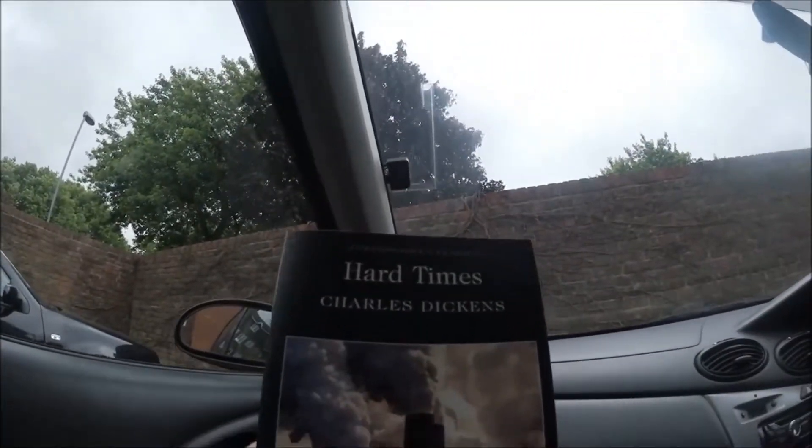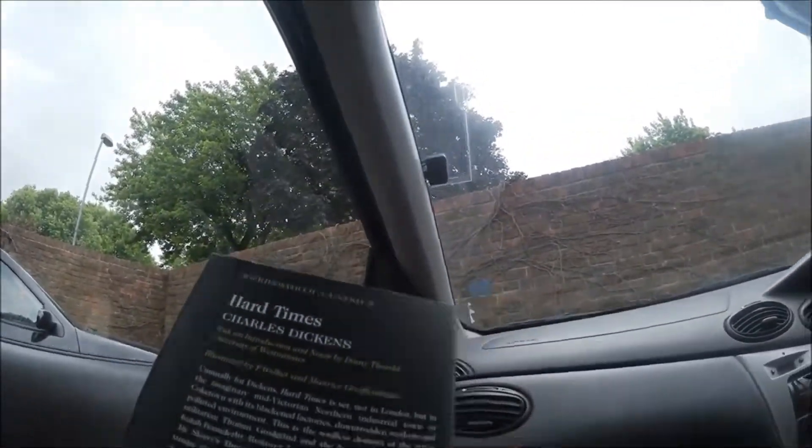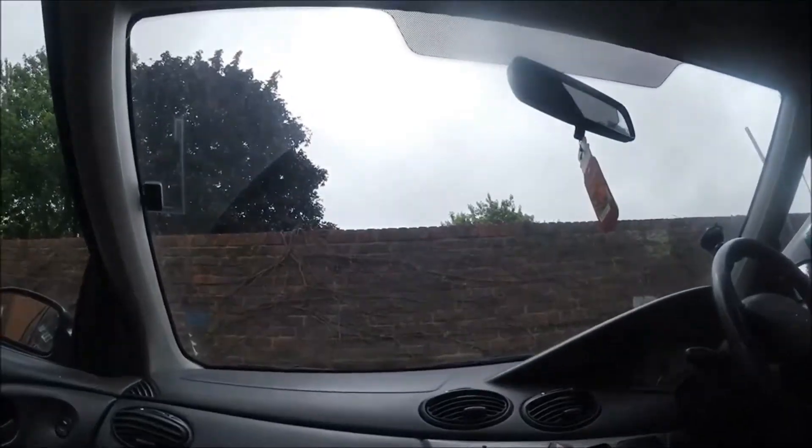And then for me, I treated myself to a Wordsworth Classics edition of Hard Times by Charles Dickens. That little lot was about £7 — pretty good.